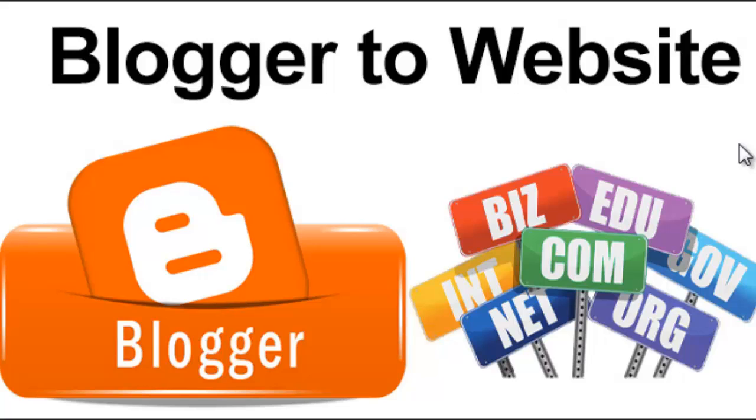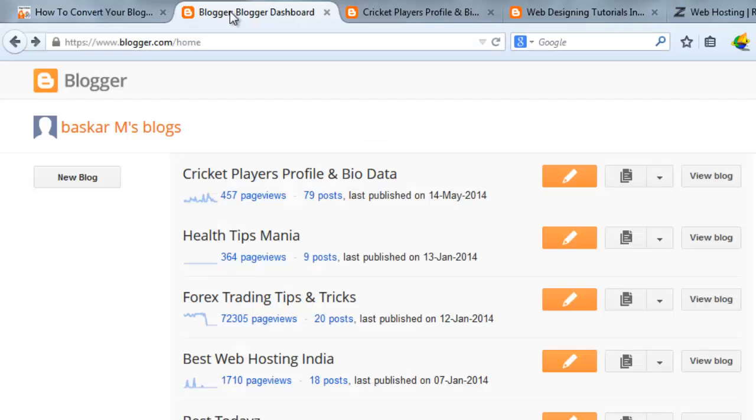Hello friends. In this tutorial we are going to check out how to convert our Blogspot as a professional website. We are using Blogger for managing our blogs, and Blogger provides better performance and high speed loading than other hosting. Free hosting is the main important feature why people are using Blogger. Blogger is the best service provided by Google, but we don't know how to convert our Blogger blogs into a professional website.